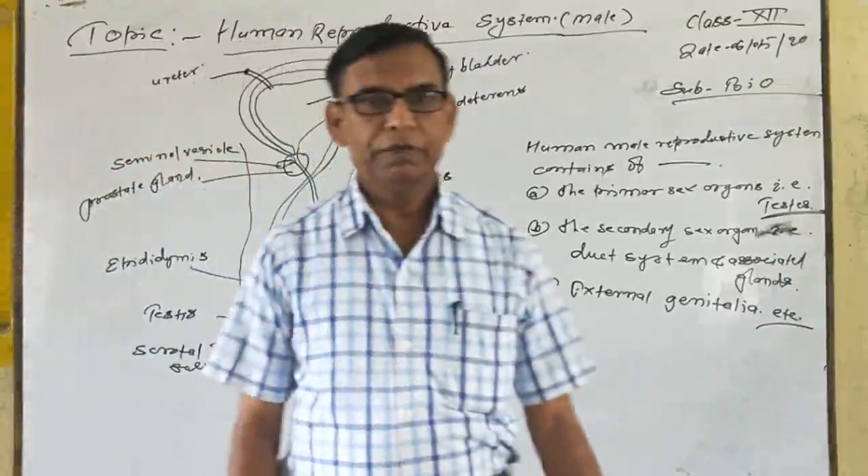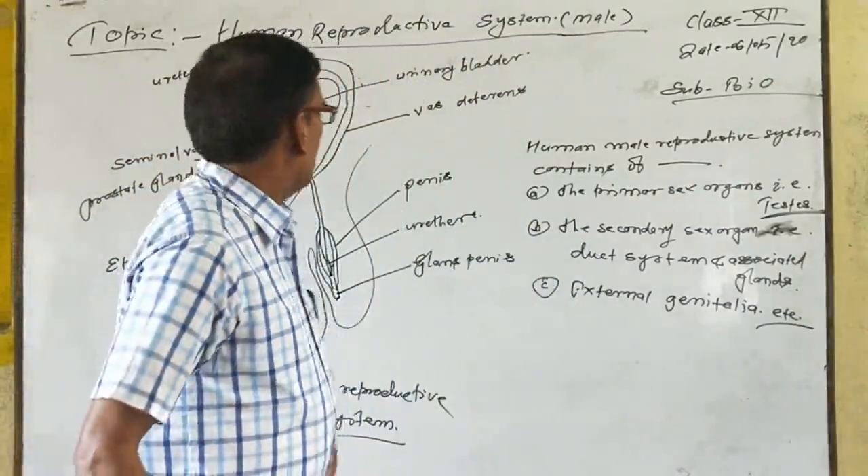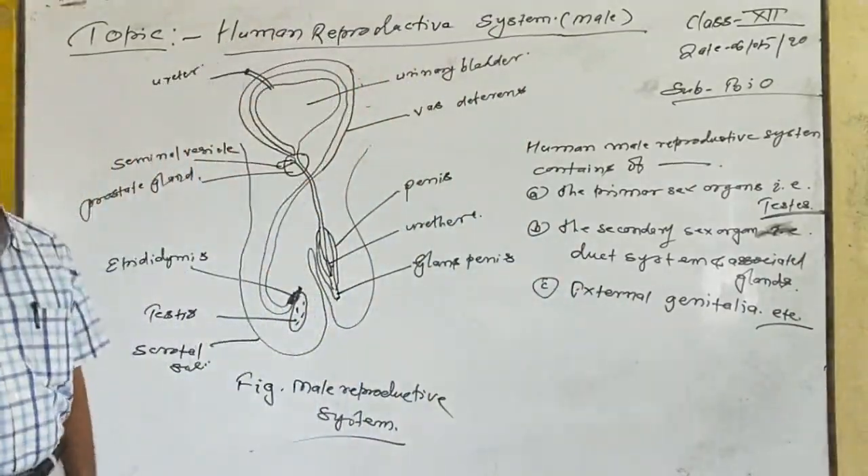Good morning, my dear students. Today I am going to teach you about male reproductive organs.